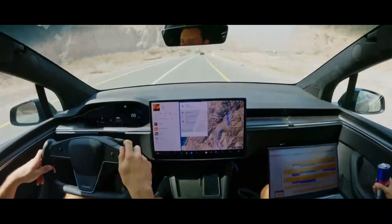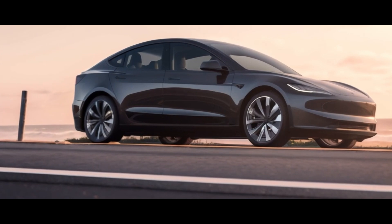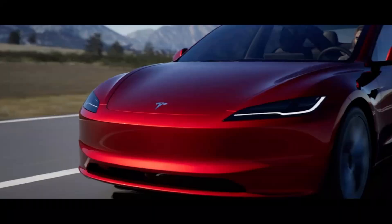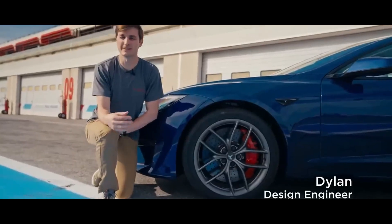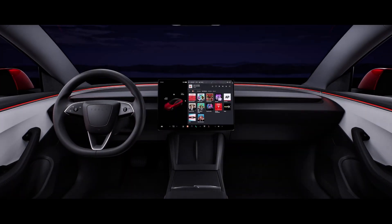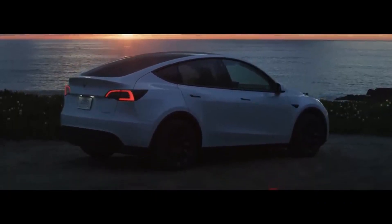The vehicle's height is an aspect that we often don't think much about, but it can make all the difference when it comes to getting in and out of the car. When it comes to the Tesla Model 3 Highland, this is an important consideration. Being a sedan, it tends to be a bit lower compared to SUVs. This may require a bit more effort to get in and out, especially for those of us who are used to taller vehicles.